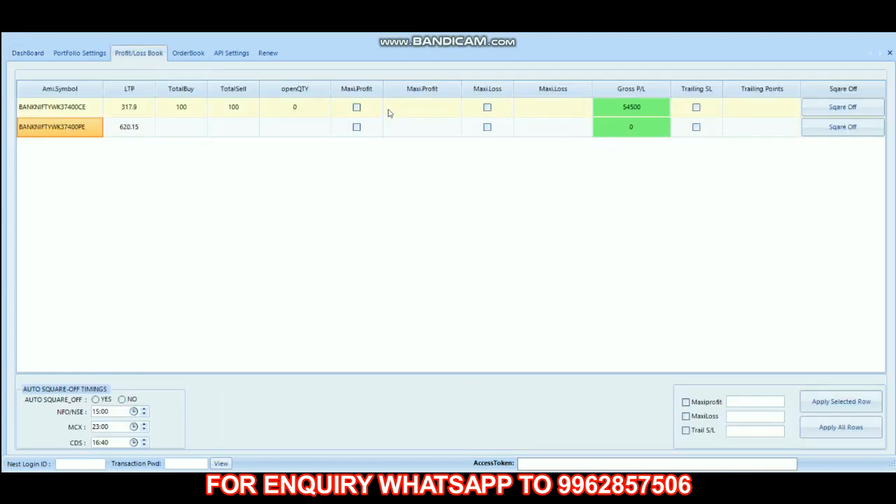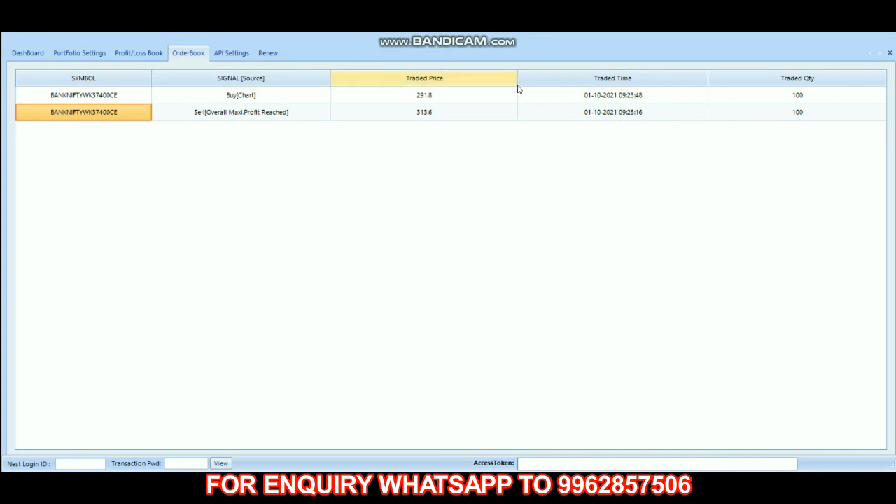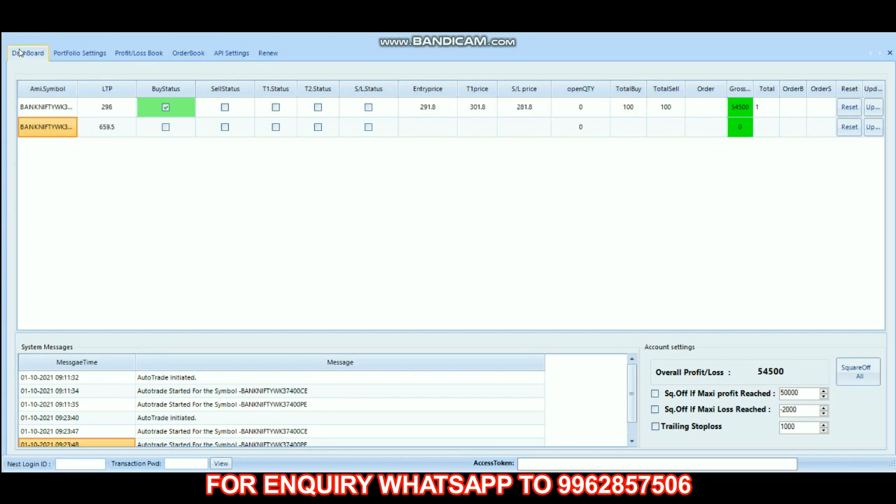In the call option we made 54,500 profit, and the put option did not take any entry today. Looking at the order book, we first bought the call option at 291.8 at 9:23 and squared off at 313.6 at 9:25. So within three minutes we completed our trade today, and our overall profit is 54,500. If you like this video please do like and subscribe to the channel to get regular updates. Thank you.